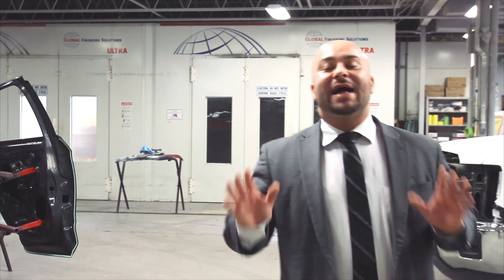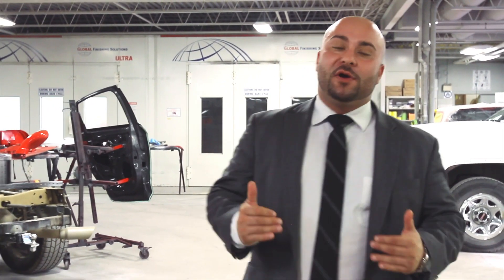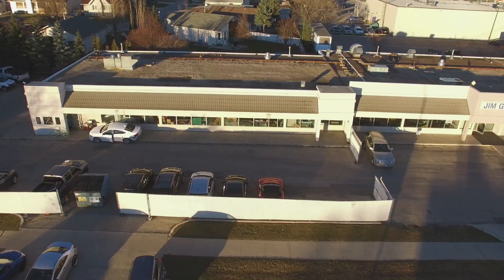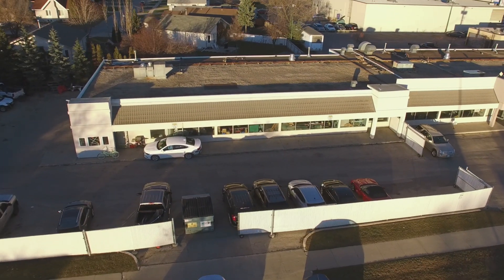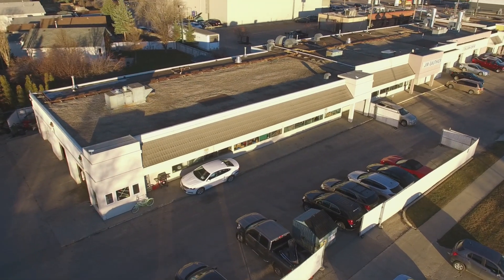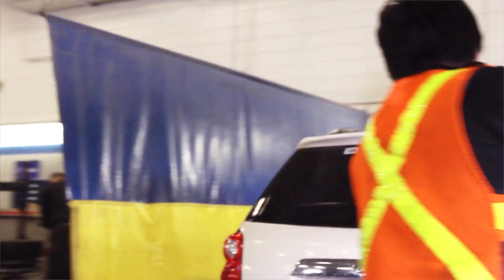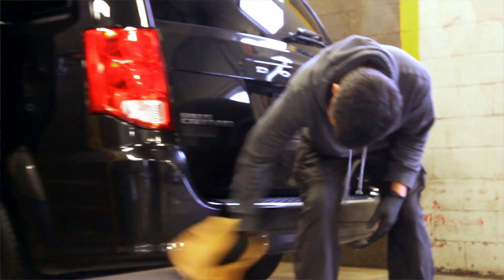As we know, accidents happen. When they do, come to the Collision Center at Jim Gauthier Chevrolet — our friendly service staff is going to get your vehicle booked in quick and have everything taken care of with our state-of-the-art facility that includes 16 service bays. Whatever life throws at your car, we're going to handle it here at Jim Gauthier Chevrolet's Collision Center.